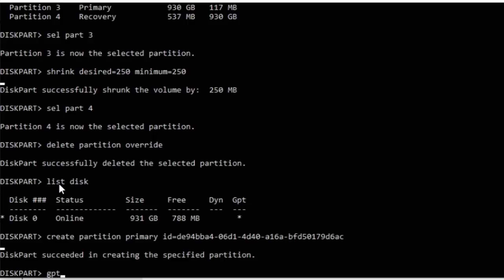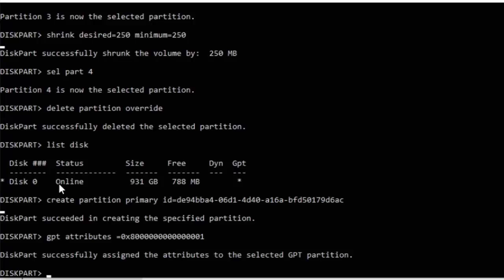If you did have a star underneath GPT, you also need to type this command: gpt attributes=0x8000000000000001 — that's 0x8 followed by 14 zeros and then a 1. Double check, triple check, quadruple check it. Press Enter and you should get confirmation: 'DiskPart successfully assigned the attributes to the selected GPT partition'.